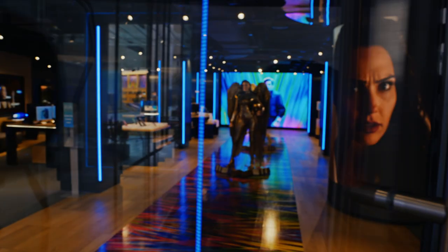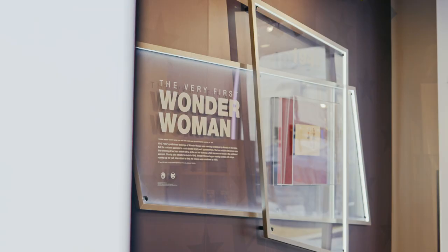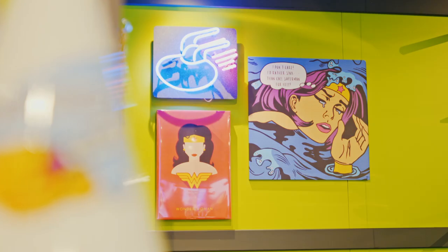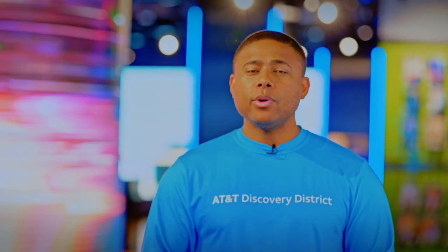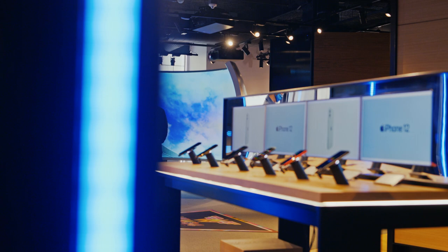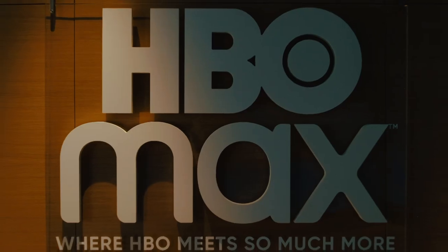Here in the AT&T Experience Store, we offer a wide variety of experiences. While you're here, you can pick up some of your favorite merchandise from your favorite WarnerMedia TV shows and movies, or you can interact with our 5G. We also have the capabilities here to take care of all of your wireless needs or sign you up for AT&T TV or HBO Max.